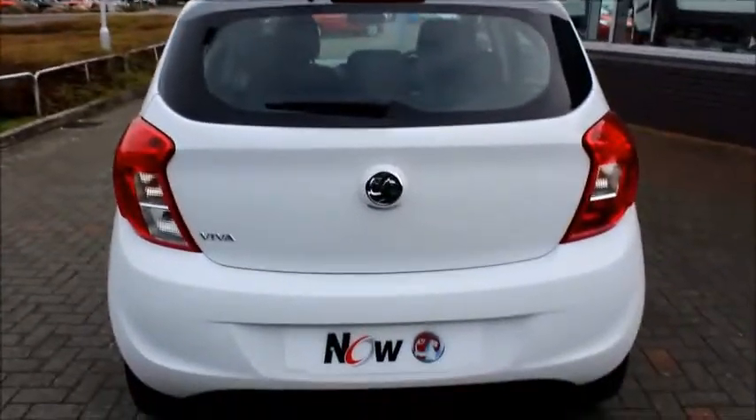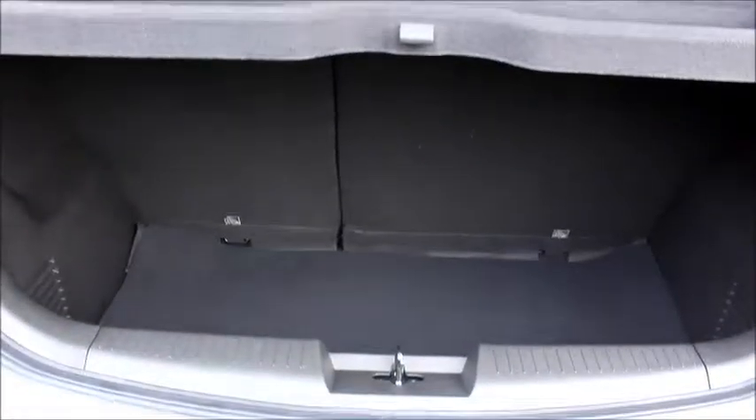As we come round to the back of the car, we have a rear window windscreen wiper, high positioned brake light, and in the boot we have a 60-40 split of rear seats.